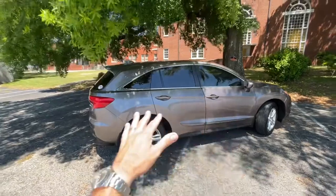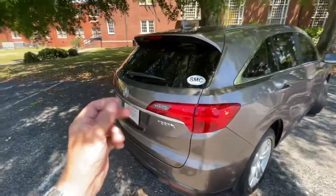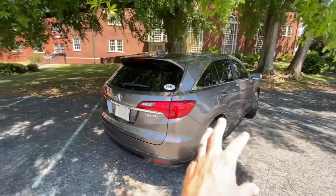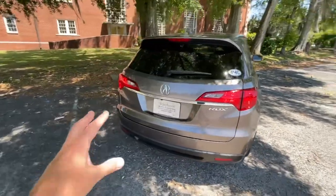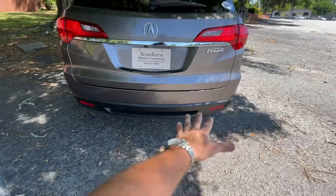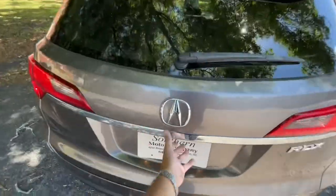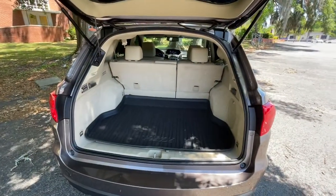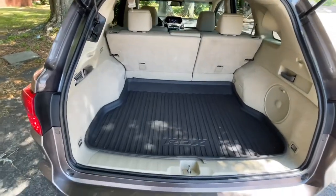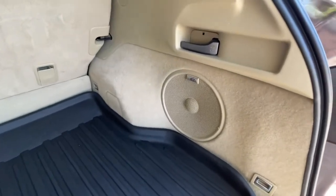I like the tinted windows, the stainless trim going around the windows, and the silver wheels — just a touch of chrome. The taillights look good. This particular one doesn't have LED taillights or LED headlights, but a brand-new RDX would have a lot more LED going on. Still, very clean and nice. I love the satin black finish down the bottom with the reflectors. It does have a backup camera, and the trunk has plenty of room. No third row — if you need a third row, you'd need to bump up to the MDX. The rear seats do a 60/40 split.